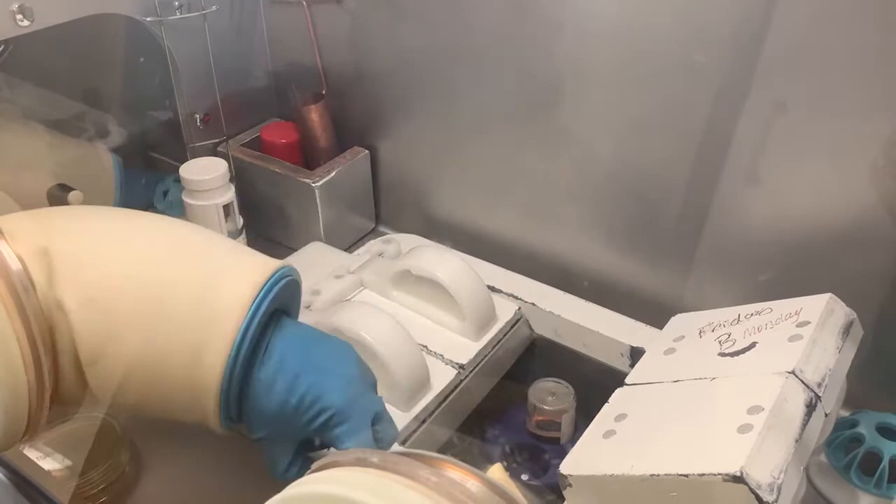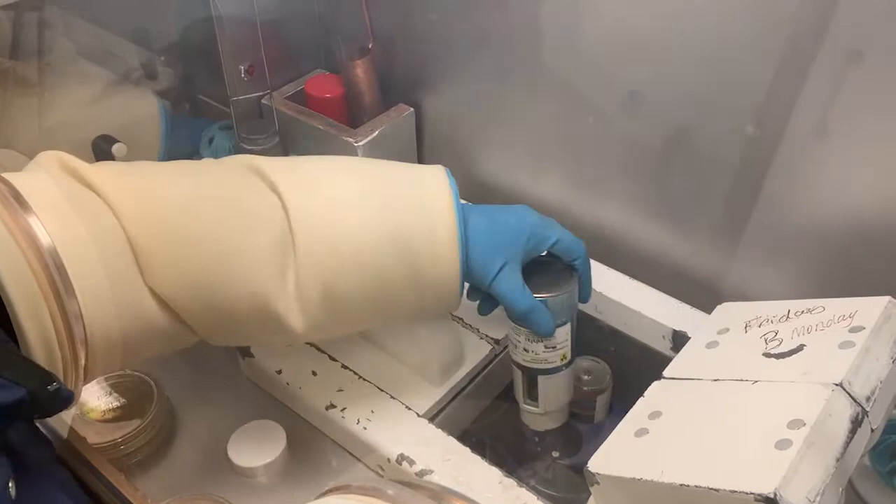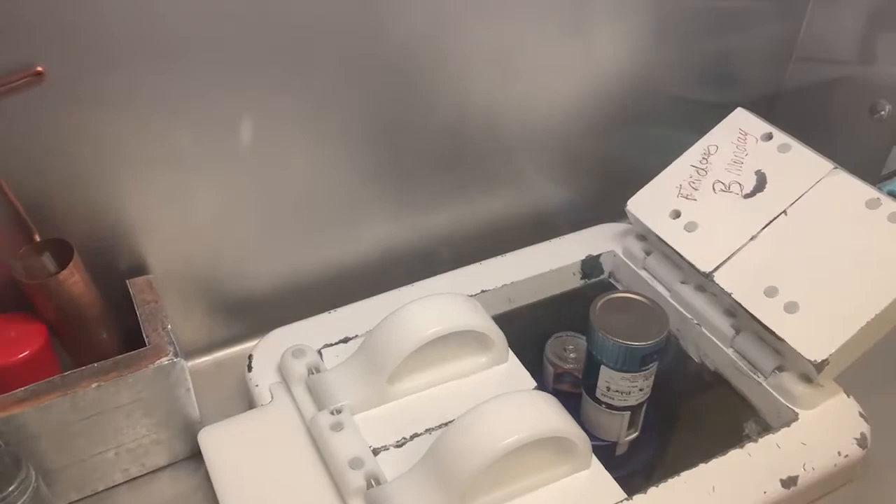To elute the technetium-99m generator, a vacuum-filled vial contained in a lead-shielded container is placed onto the generator. Technetium-99m, which is bound to an aluminium column inside the generator, will be drawn into the vial as the vacuum pulls sodium chloride solution through the generator column. To protect the operator from radiation exposure, the generator is contained behind thick lead shielding.